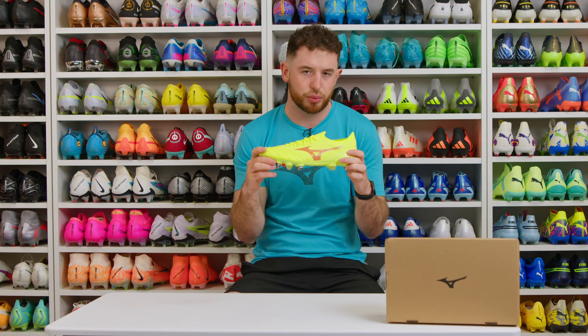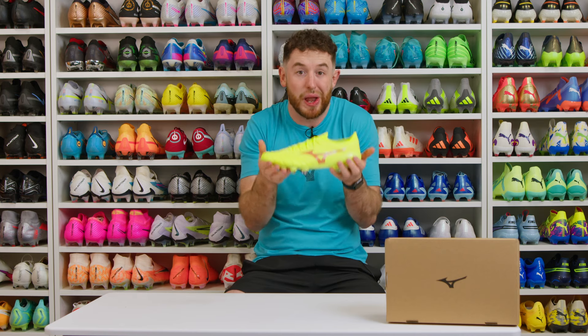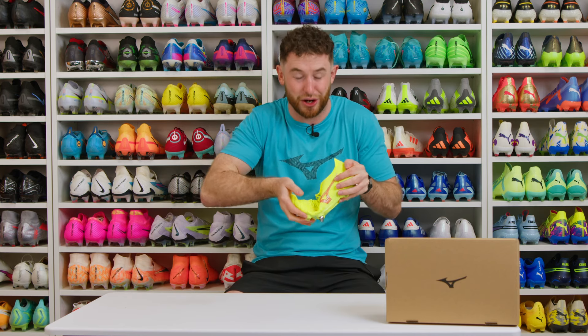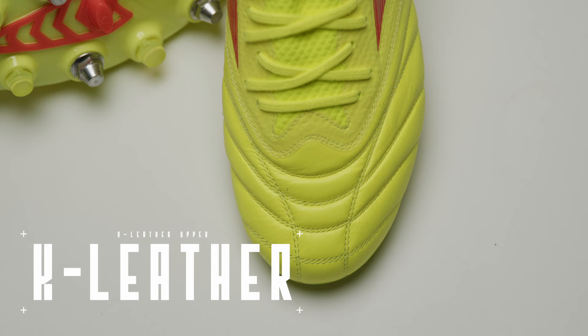The three most noticeable features that are going to help enhance your running game are firstly how lightweight the boot is, secondly how inflexible the soleplate is, acting almost like a track spike, and then finally and most importantly the upper.